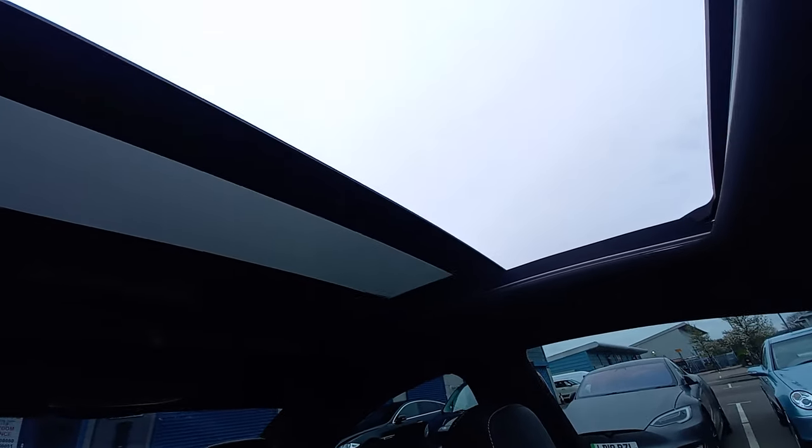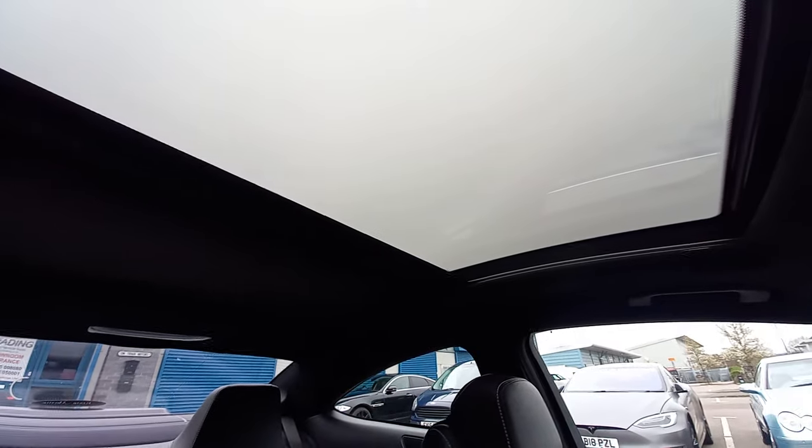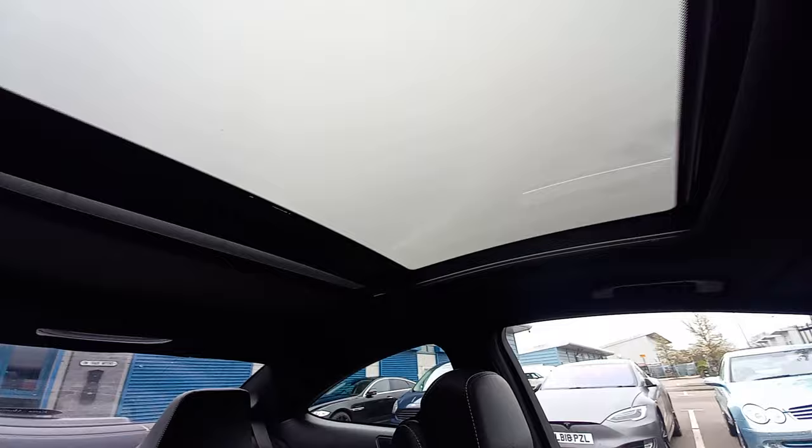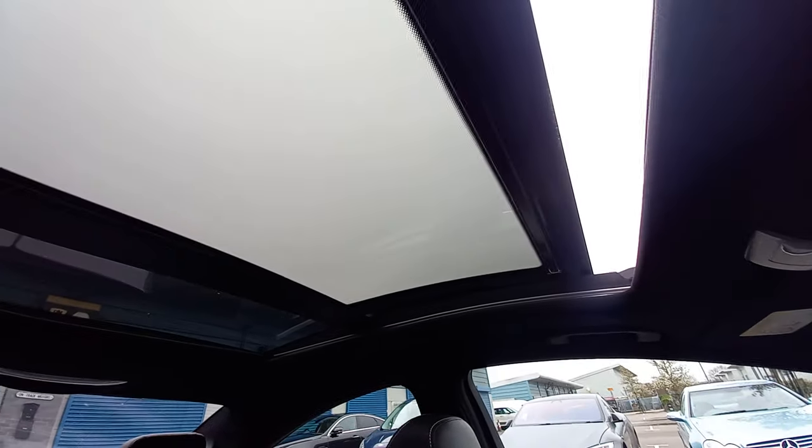Up here you've got the pan roof controls. It's a one-touch operation — pressing the button tilts the roof open and it comes back on its own. Using the same button closes it, and then pressing again retracts the sun blind. You can stop the blind halfway or open it fully. There's another glass panel at the back, and you can tilt the sunroof up or pull the toggle to slide it open — the slide sunroof is working in perfect condition.